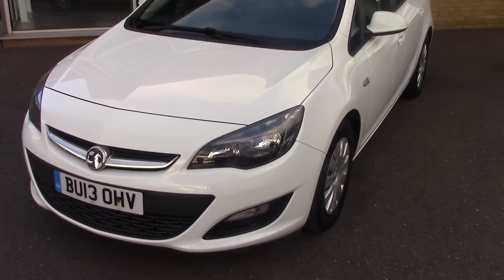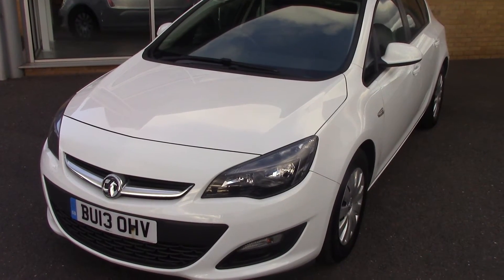You've got a 2013 Vauxhall Astra Exclusive Stop-Start Technology. Thanks for watching.